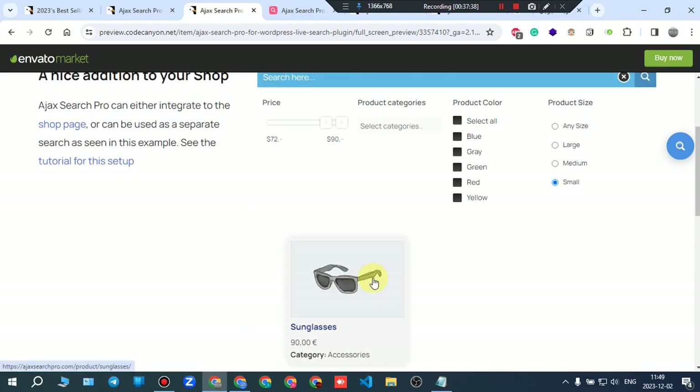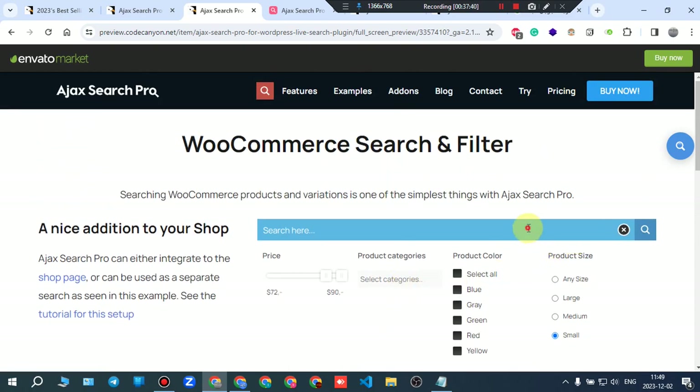You can filter to show only items within a specific price range — for example, getting all products within a given size range.